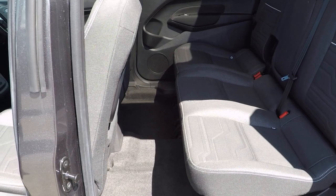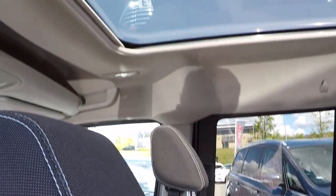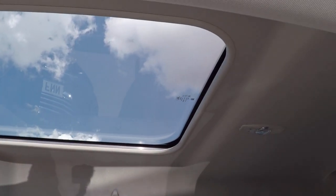Ease of getting in and out is fabulous as well, and just to show you the huge panoramic roof that you have as well.